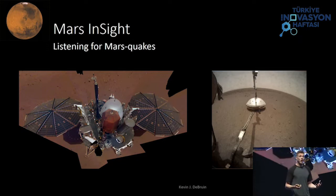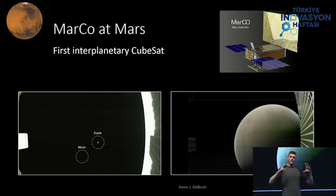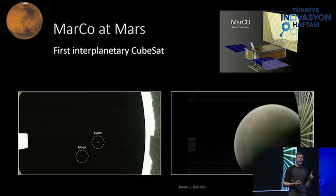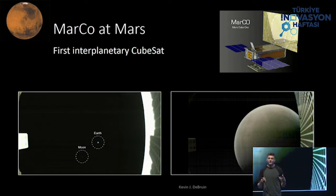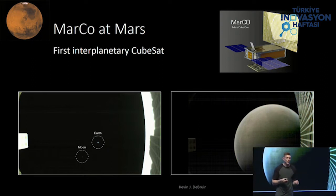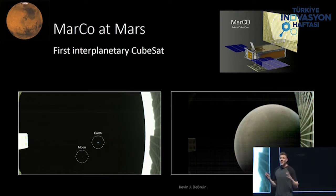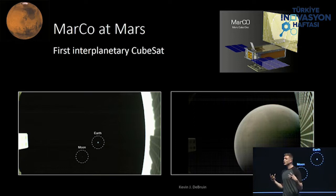A very impressive feat went along with Mars InSight. MarCO stands for Mars CubeSat One — they're CubeSats, a spacecraft about the size of a briefcase that you can hold in your hand. We sent two of these all the way up to Mars. That is the first time ever that there has been an interplanetary CubeSat. The first image shows a picture of Earth and Mars that MarCO took as it was flying away. That second one is a picture of Mars from a CubeSat that was taken and sent all the way back to Earth. A lot of scientists and engineers needed to come together to collaborate and innovate to create this capability.